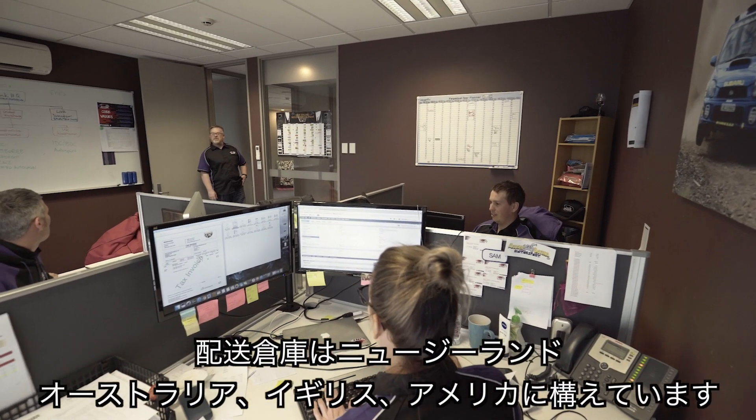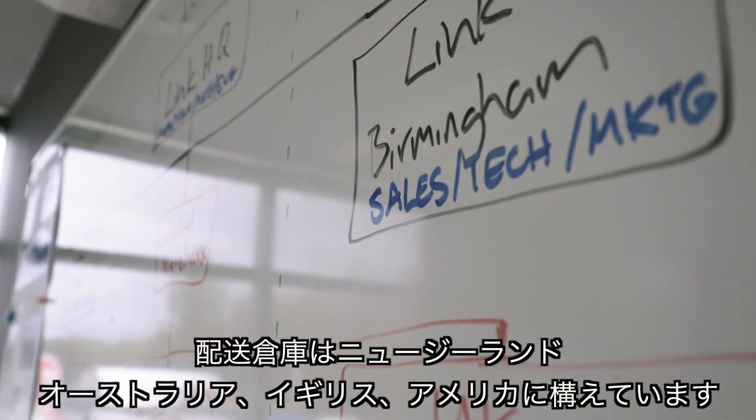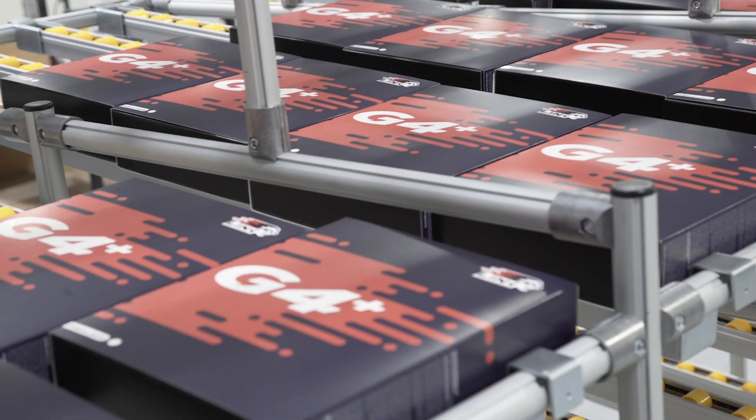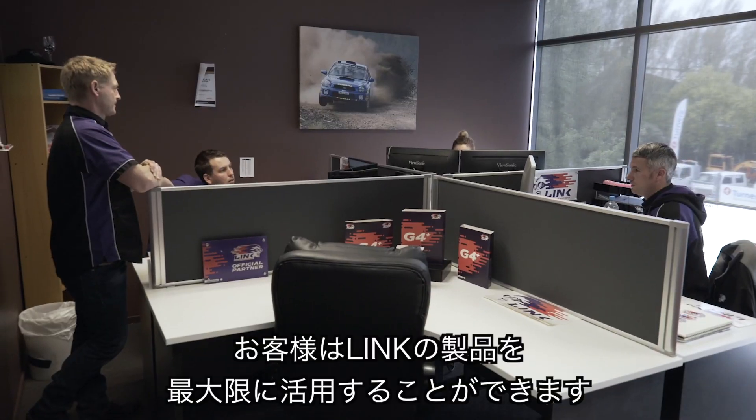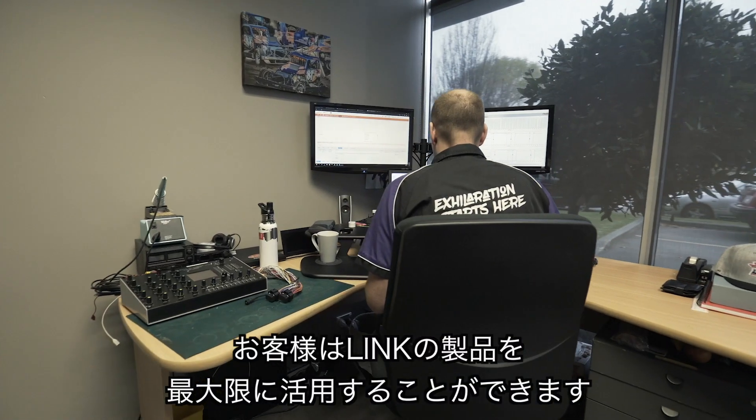We have fulfilment warehouses here in New Zealand, Australia, the United Kingdom and the USA. We have a team available 24 hours a day, 7 days a week to help you, our customers, get the most out of Link's products.